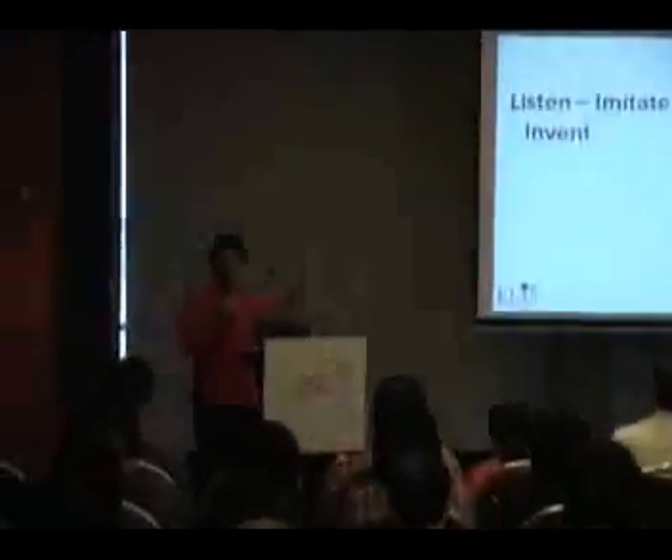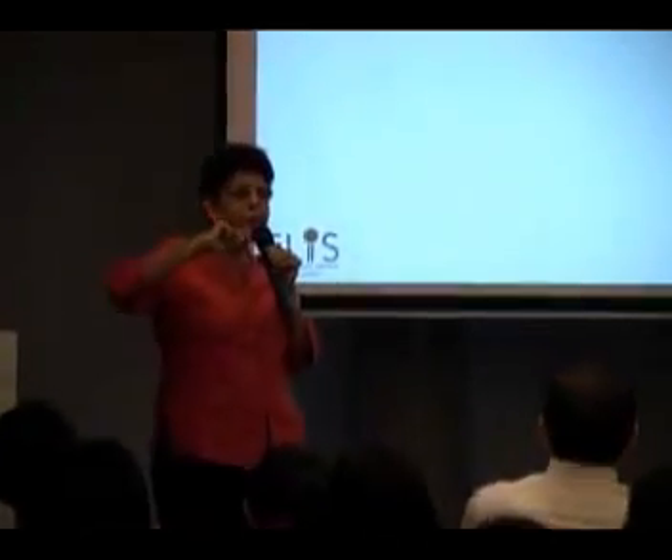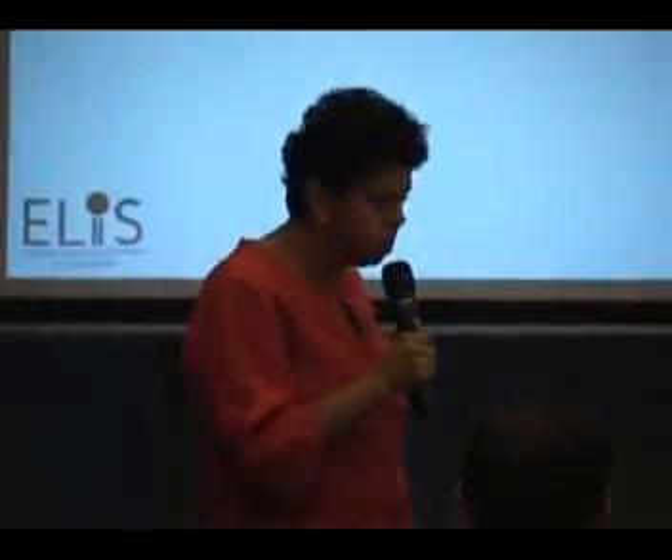After the child listens, the imitation occurs. Then you have innovation — innovation means the child begins to use the same structures but begins to make some changes.